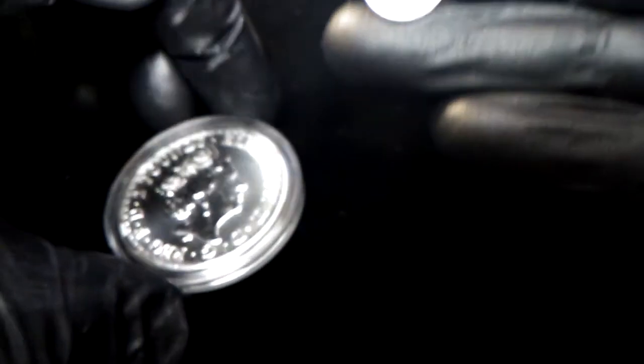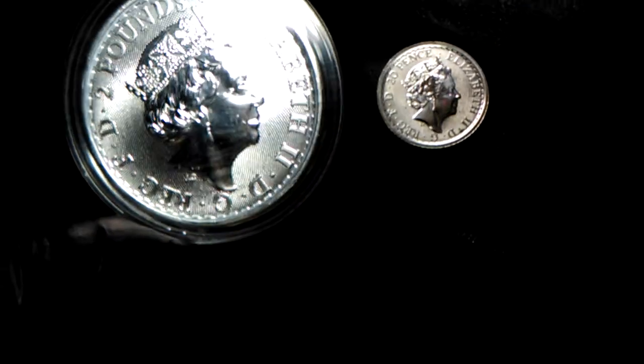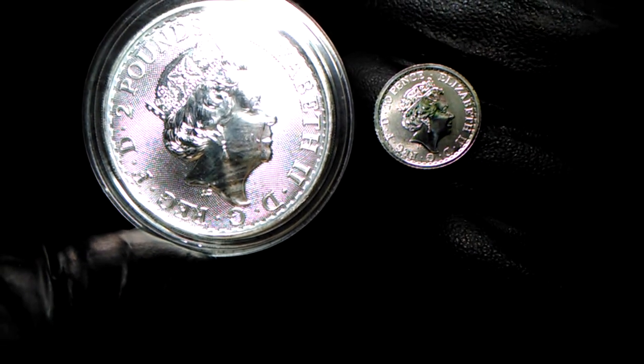And there's the Queen. Let me flip this over so you can get the Queen again. I love the Queen on coins — I know I've said that a million times but I really do. I don't know why — I guess I should have been born English. Isn't that cool?